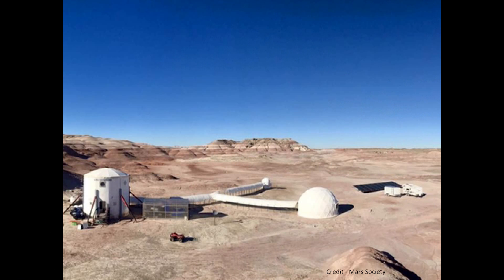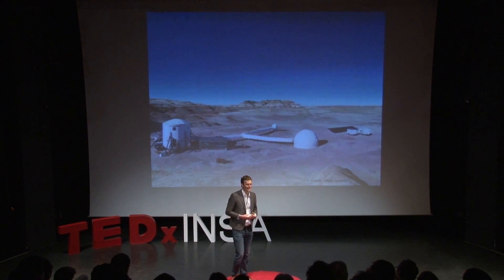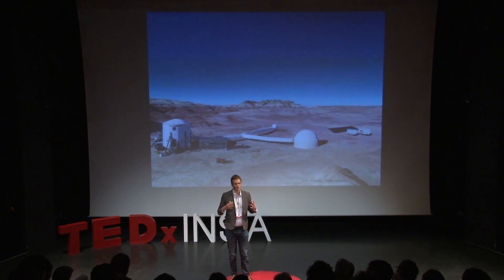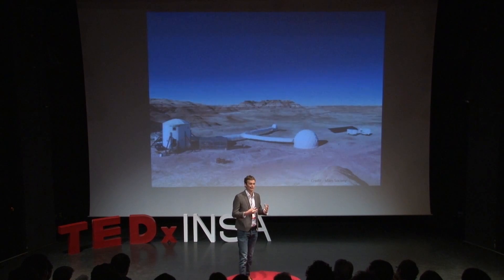This large multi-story structure is actually where we usually live, and we stayed there for multiple weeks at a time. That large dome structure is called the biodome, where we grow and look at other ways of growing large quantities — particularly of lettuce and other things — in a very small concentrated area.